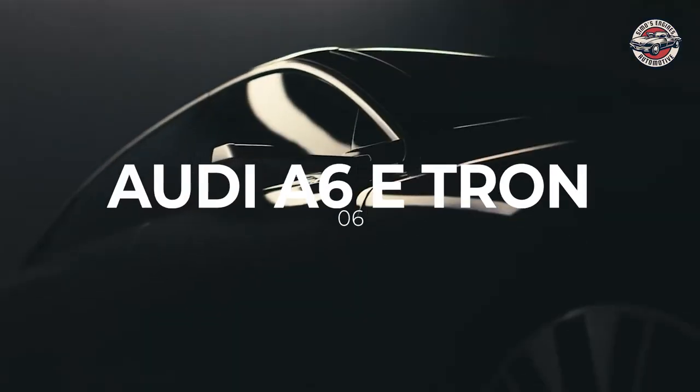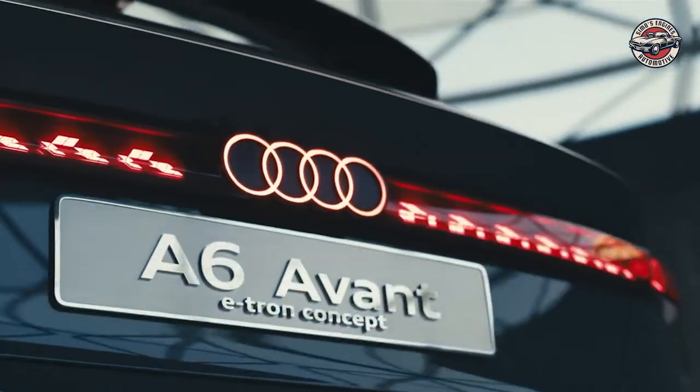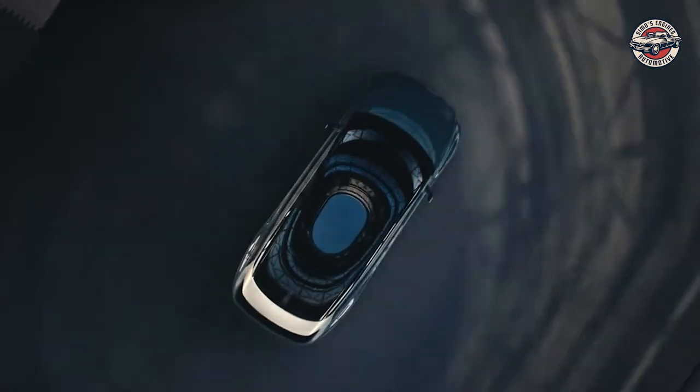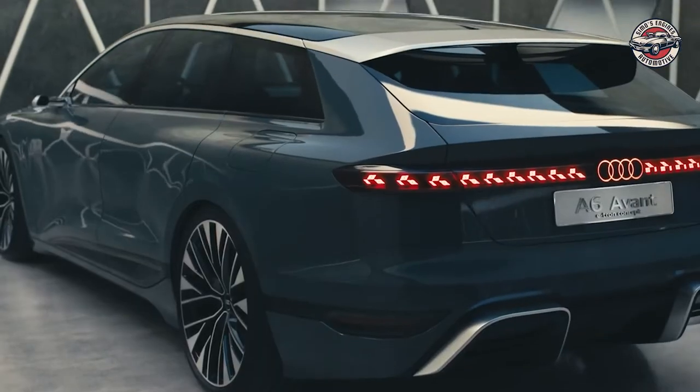Audi A6 e-tron. The all-new Audi A6 e-tron is a work of art. With its dynamic roof, dynamic proportions, and elegant lines, the A6 e-tron is sure to turn heads. Its flat cabin and large 22-inch wheels give it a sporty look, while its short overhangs and quad wheel arches give it an aggressive stance.